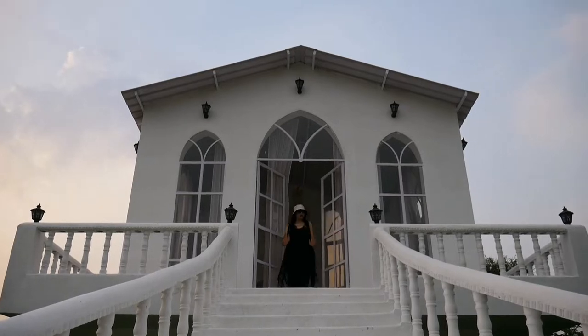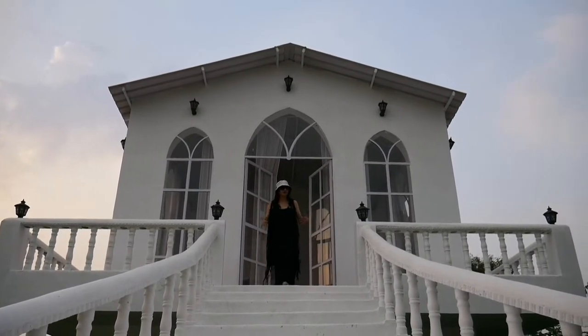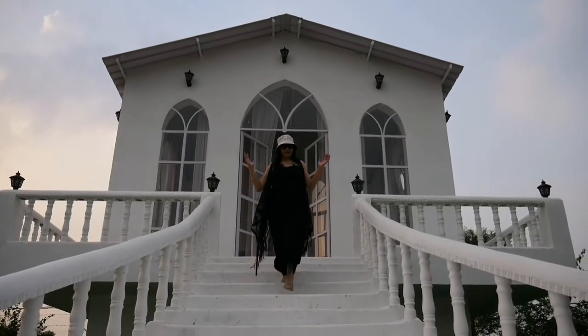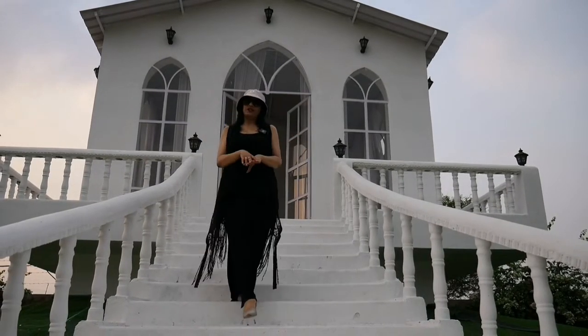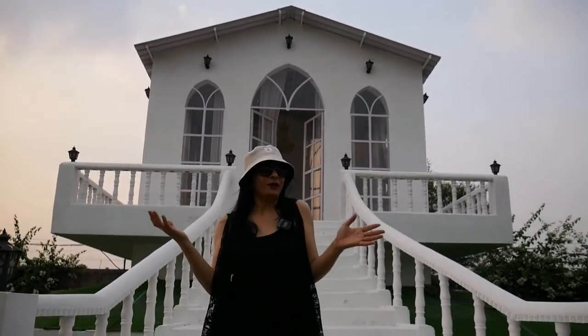Guys, you don't need to go to the US for a white house — I am showing you the white house right here in Jaipur. This is a beautiful white house set up. I hope all of these locations are very good, and I am also enjoying shooting here in Film City.